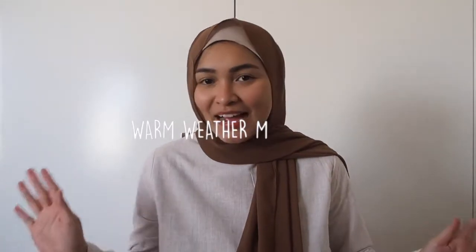Hi everyone, welcome back to my channel! Today I am going to do a warm weather must-haves video. I feel like I do this type of video every summer. There are some new things in here and there are some OGs from my previous summer must-haves — I always seem to just do them for summertime.